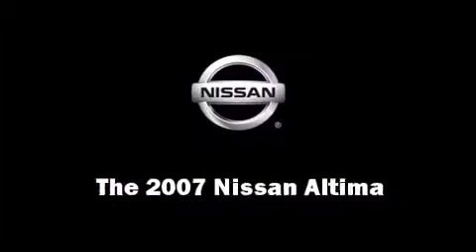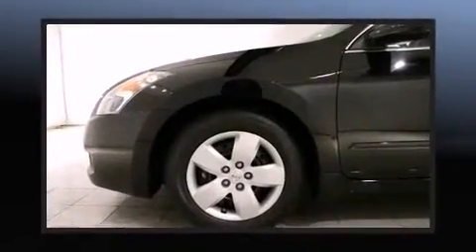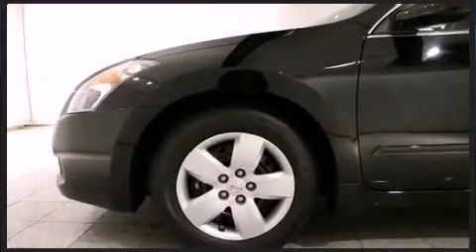Step into the 2007 Nissan Altima. This four-door sedan just recently passed the 20,000 mile mark. It features an automatic transmission, front-wheel drive, and a 2.5-liter four-cylinder engine.